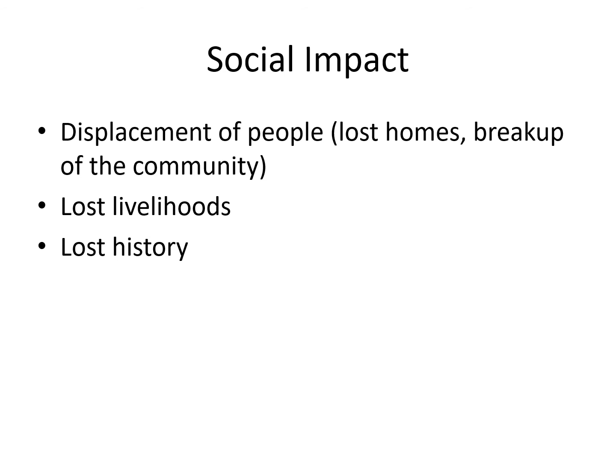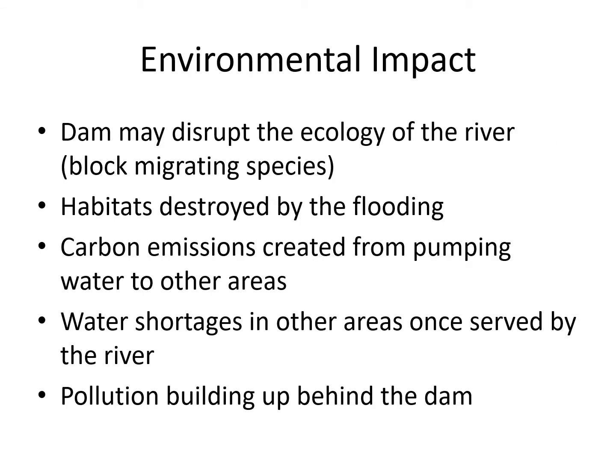The social impacts: the displacement of people — people lose their homes, it breaks up the community. In rural areas these are very close-knit communities; people would have known their neighbours, and when they lost their homes and had to move away they would have lost their sense of community and their friendships. They would have even lost things like graveyards and where loved ones were buried. They would have lost livelihoods — many of those people would have been farmers and they lost their farms and their history too.